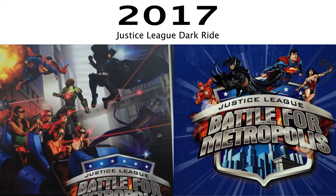Six Flags Great Adventure does not have a dark ride, so in 2017 I'm predicting that they will install a Justice League: Battle for Metropolis dark ride. Two of them are being installed at Six Flags parks this year in 2015 — Six Flags Over Texas and Six Flags St. Louis — and I am predicting that it will be a hit and will become popular. Six Flags will decide to install more of them at other parks, and I think Six Flags Great Adventure is on that list. A dark ride is the one thing that Six Flags Great Adventure really is lacking, and because of the name Justice League, I imagine they would put it somewhere in Movie Town.